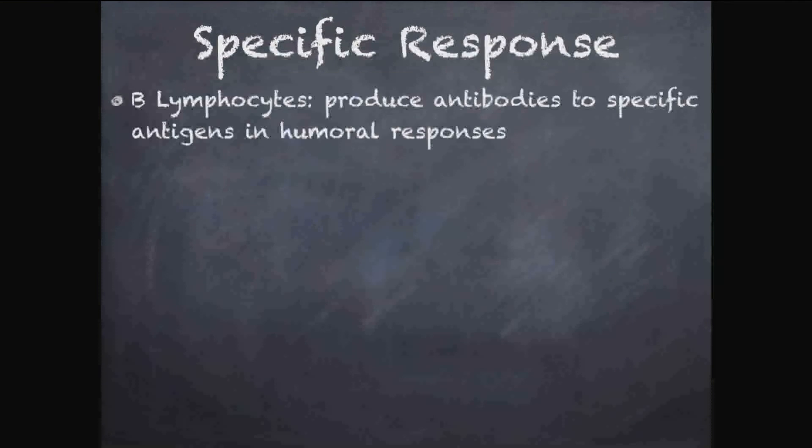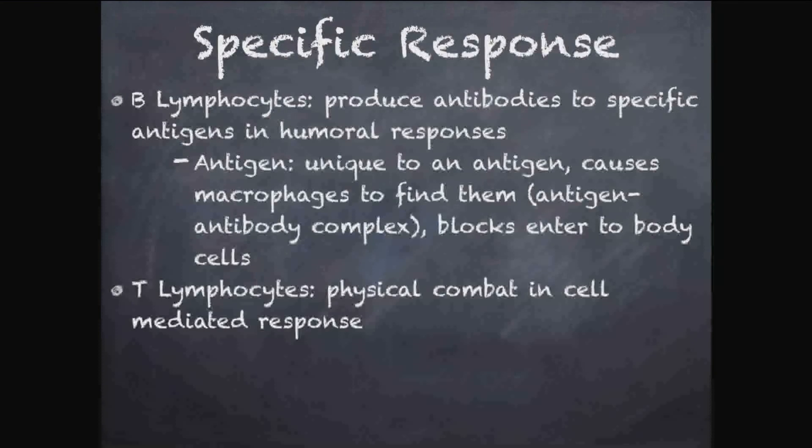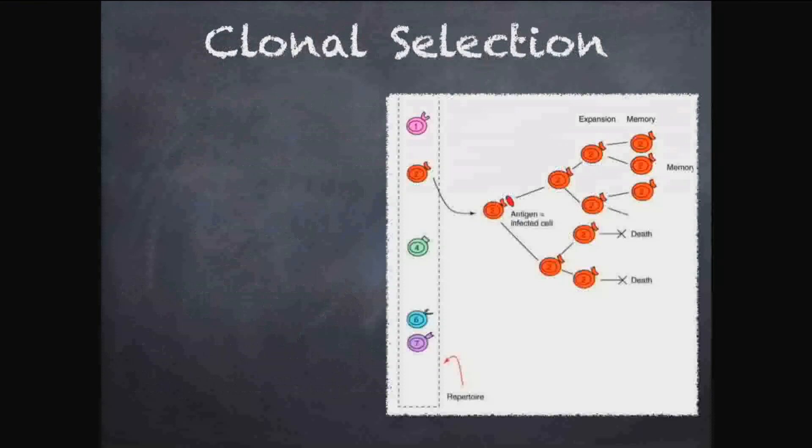To summarize: B lymphocytes produce antibodies working in the humoral defense. Antigens are unique and antibodies connect to them forming an antibody-antigen complex that blocks these foreign cells. T cells come in two types — helper T cells alert macrophages, while cytotoxic T cells kill infected cells in physical hand-to-hand combat. Helper T cells also aid in clonal selection, which is the cellular memory and formation of memory cells.